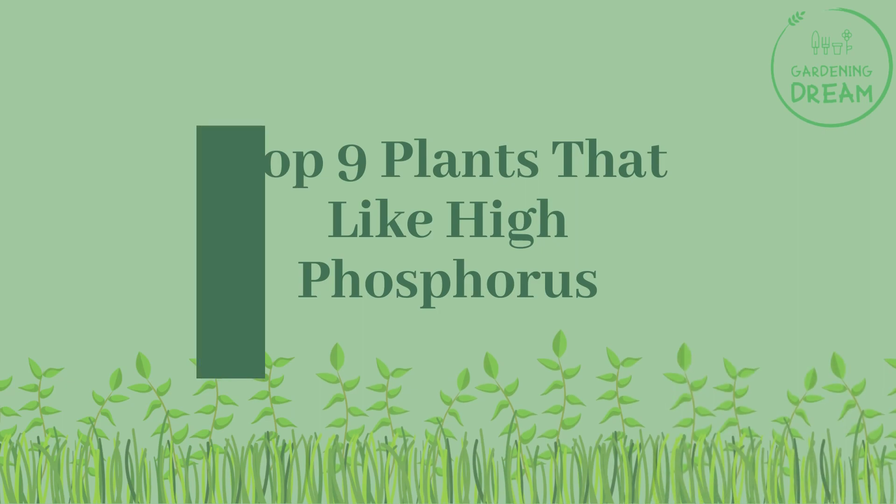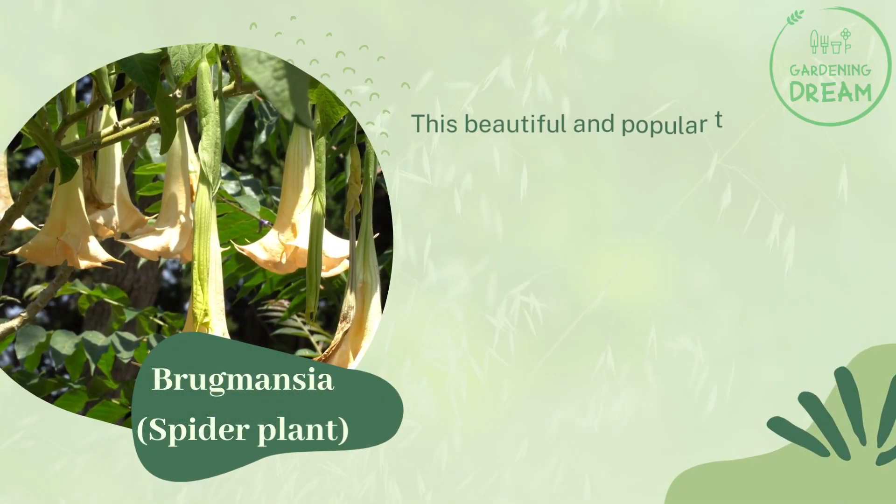Top 9 Plants That Like High Phosphorus. Number one: Brugmansia. Number two: Spider Plant.